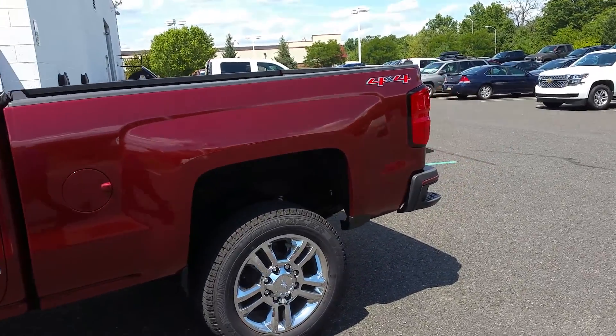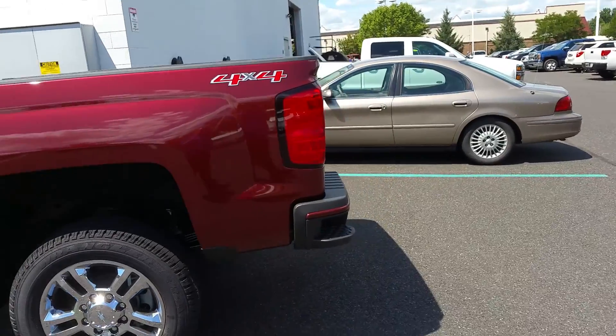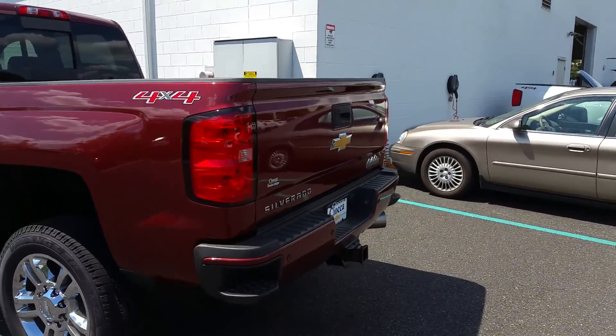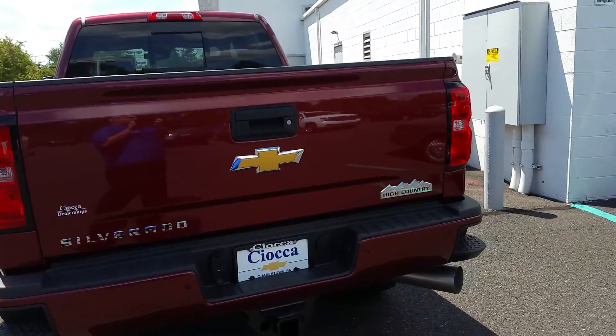This is a High Country Duramax Diesel, so this thing is all loaded up. It has the High Country interior on it, all the bells and whistles, the nice big wheels on it, and a step bumper.